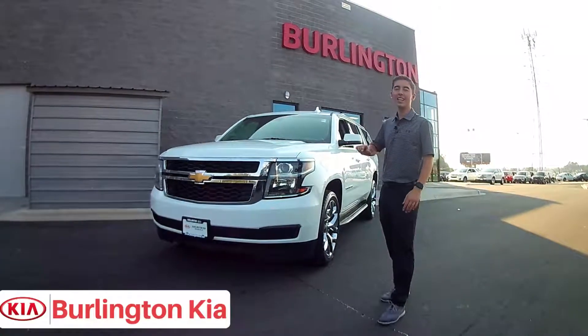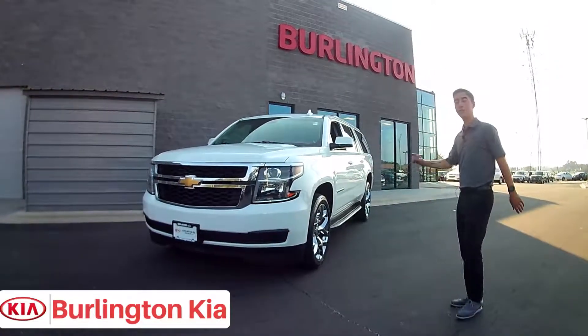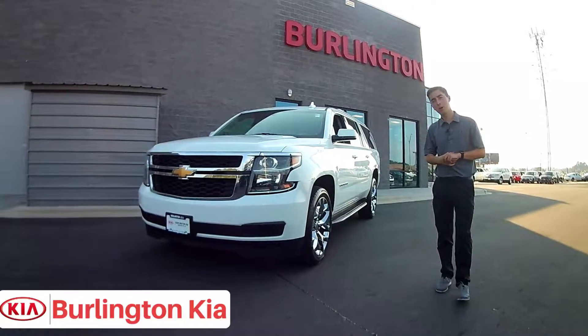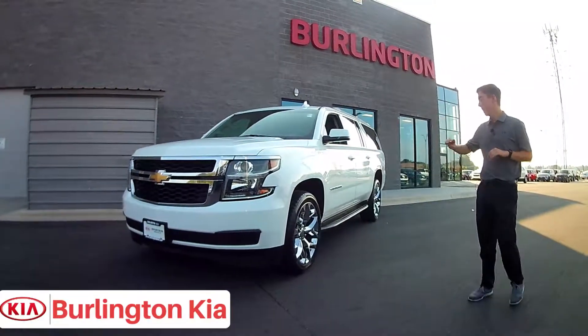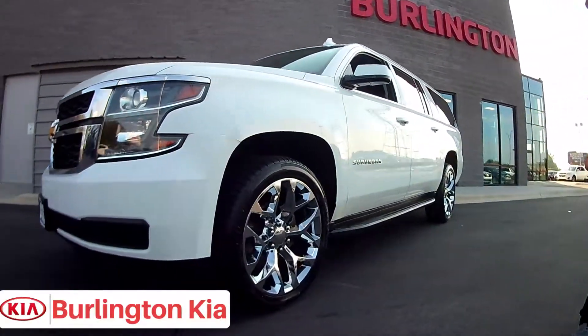What's up guys, it's Spencer here at Burlington Kia and behind me today I have one of our hottest pre-owned SUVs on the lot right now. This is a 2018 Chevrolet Suburban LT with only 44,000 miles, and as you can tell we put on brand new 22 inch chrome snowflake wheels.